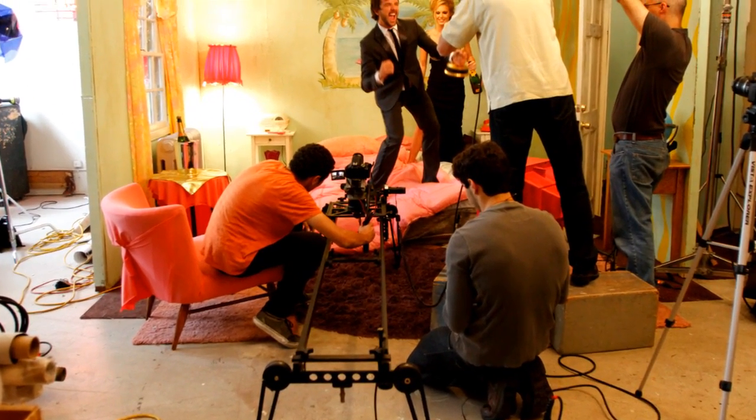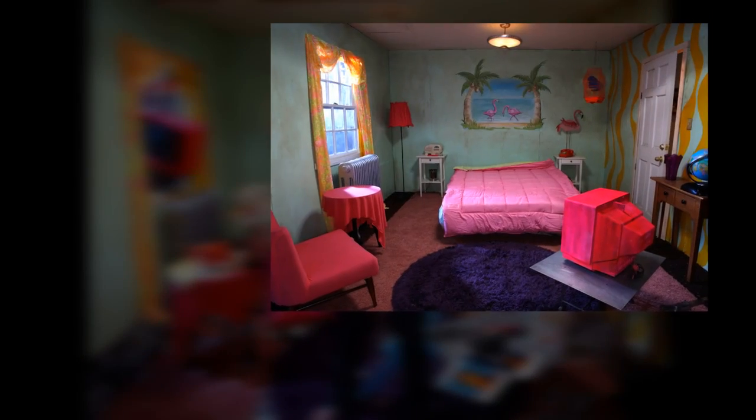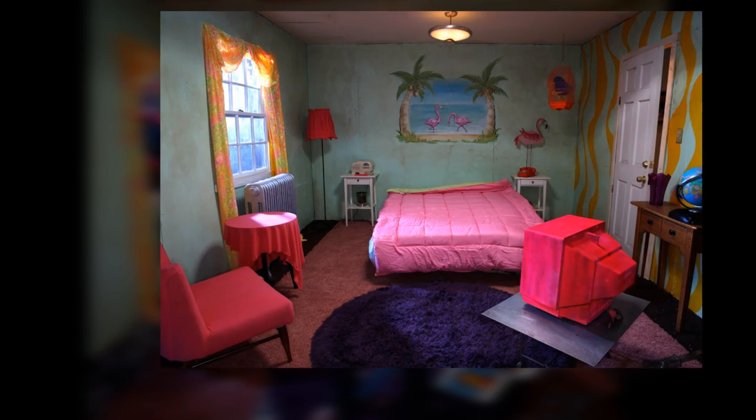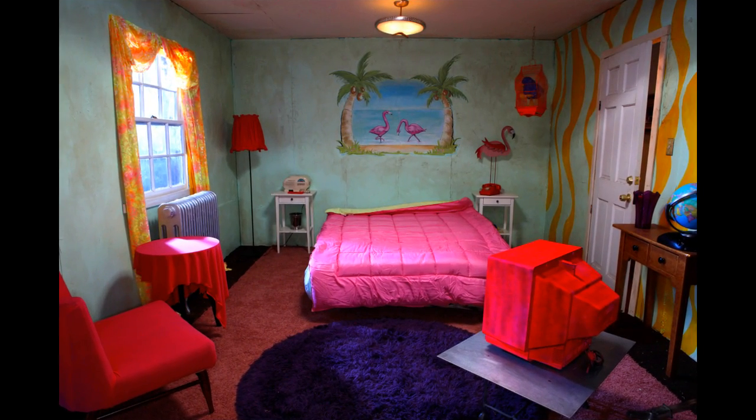I really wanted the color to pop in the room, so we chose really interesting colors. I also realized I was going to take it into Photoshop later and work on it a little bit. I went to Nik Software and the Color Effects Pro, and I used the contrast color range plug-in. I set the setting between cyan and blue, which really gave me a nice color.